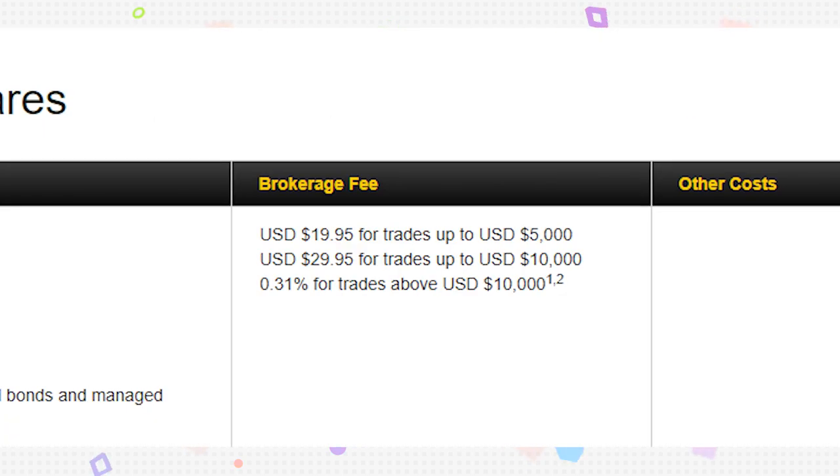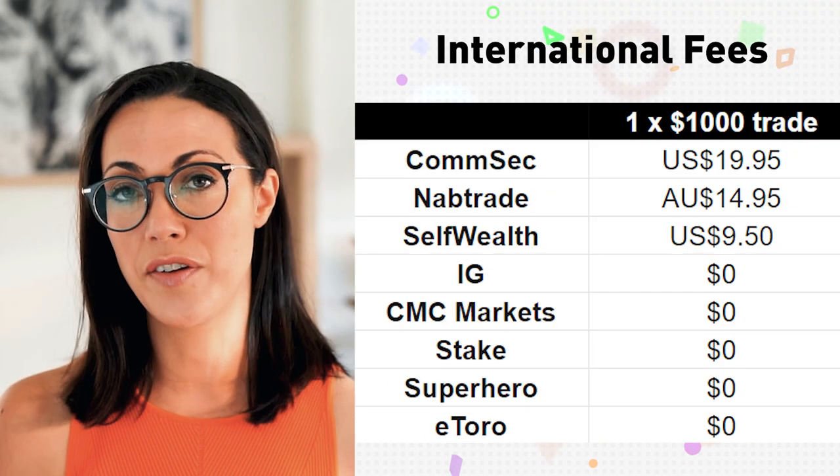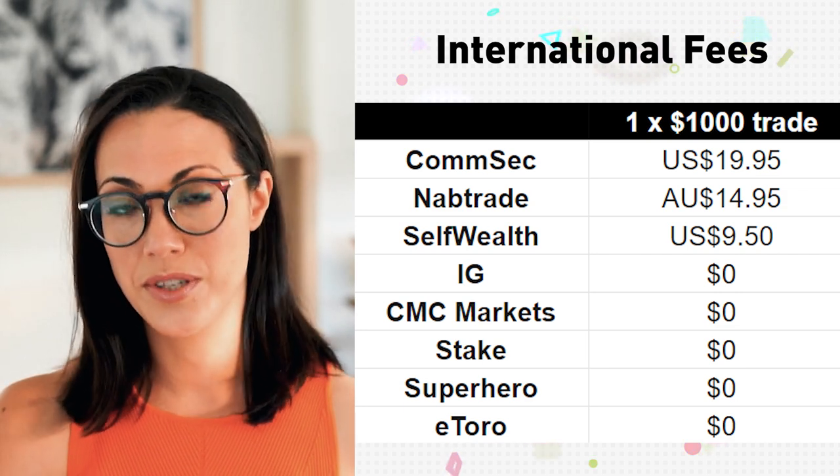For CommSec's international brokerage fees: $19.95 for trades up to $5,000, $29.95 up to $10,000, and 0.31% above $10,000. That's particularly high given that brokers like IG, CMC Markets, Stake, Superhero, and eToro now offer zero brokerage on US stocks. NAB Trade is similarly high internationally. SelfWealth charges $9.50 USD per trade for US stocks.